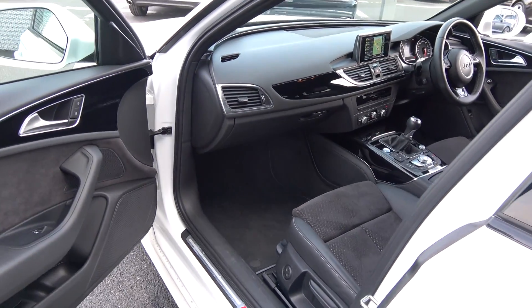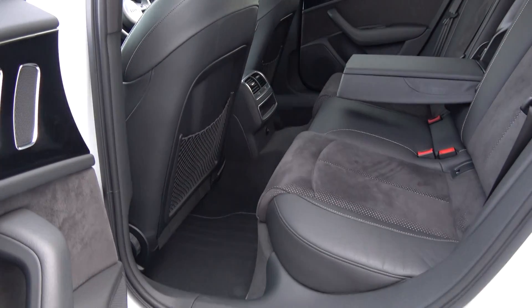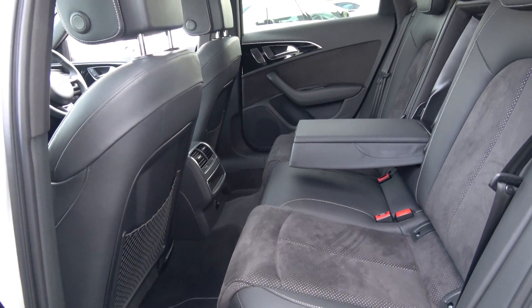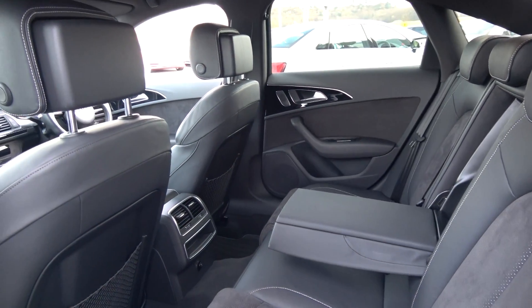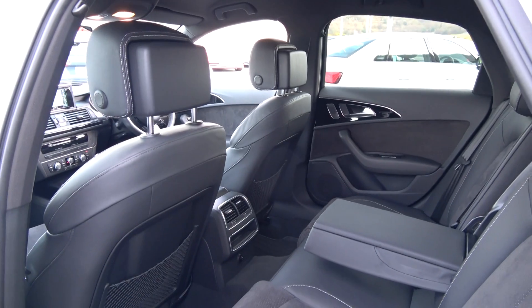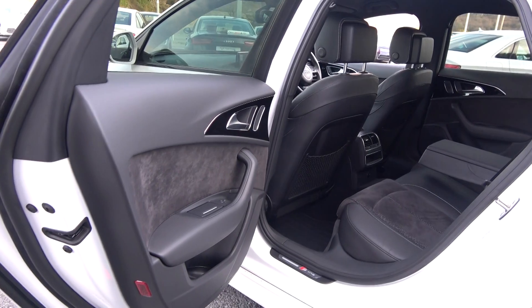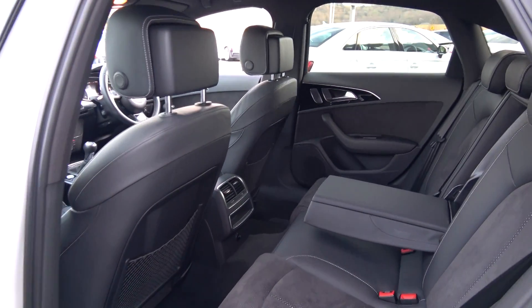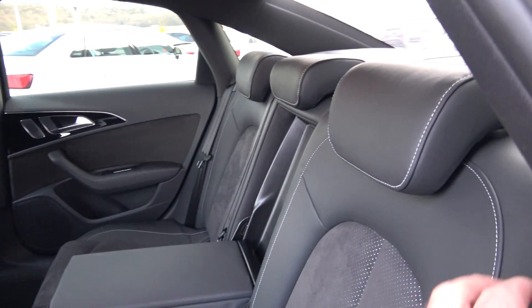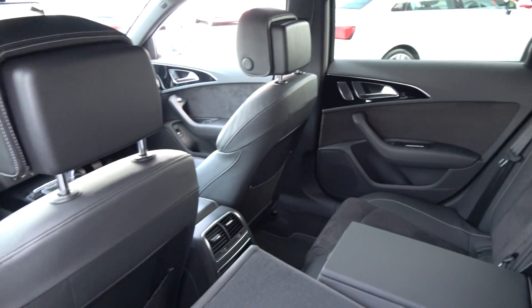Making our way to the rear interior, there is that same beautiful black part-leather, part-perforated Alcantara upholstery on the rear sports seats, with spacious ample legroom for rear passengers. They also have the additional comfort of a pull-down centre armrest. We have ISOFIX points in place, and the seats split and fold very easily 60/40. The vehicle is offered in immaculate condition throughout.